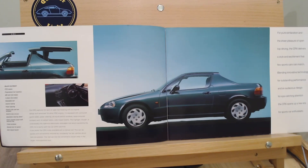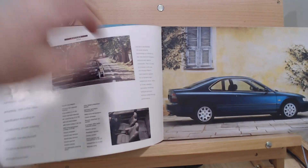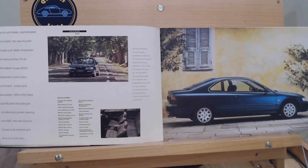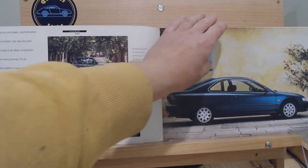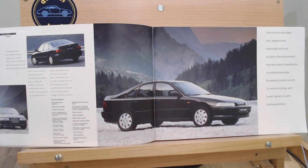So what's coming next week? Well, next week we're up to the Accords, starting with the coupe. We'll probably look at all the Accords in one episode — we've got the coupe, the saloon, and on the next page is the Aerodeck, which is kind of like the estate version. We'll probably look at all those in next week's episode.